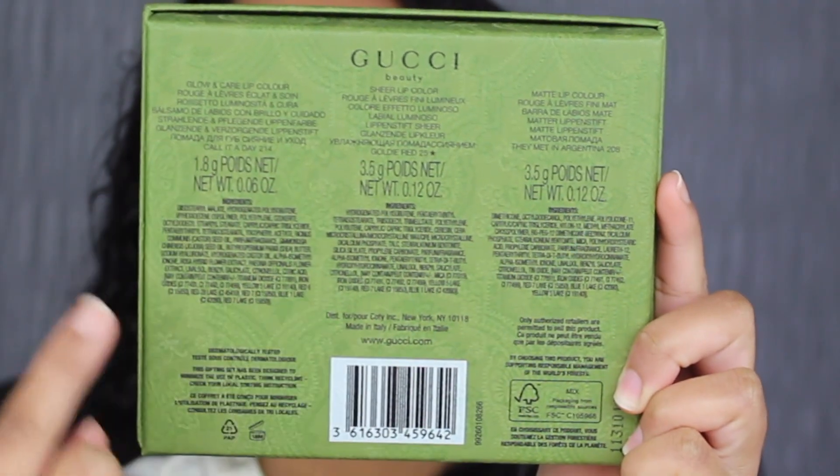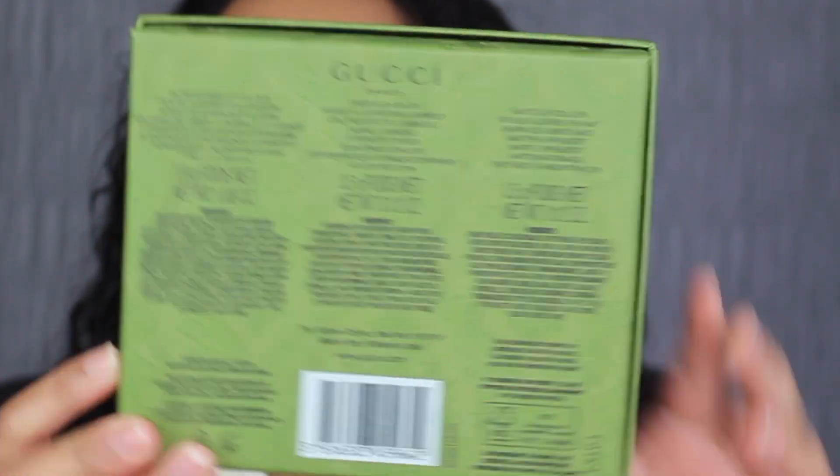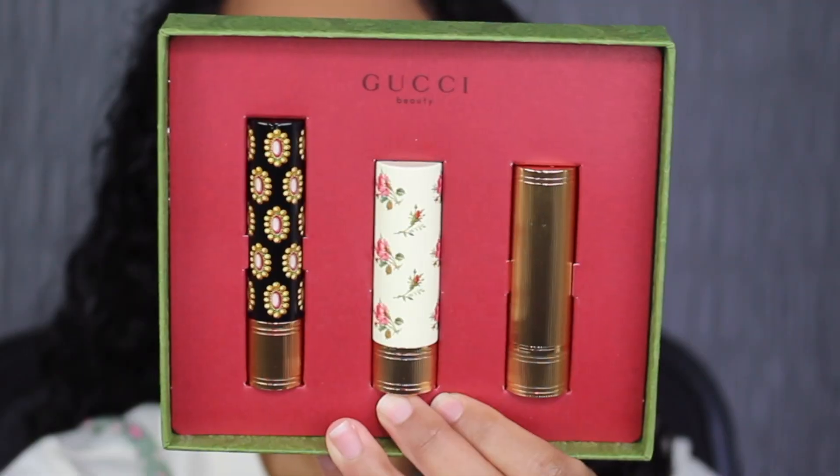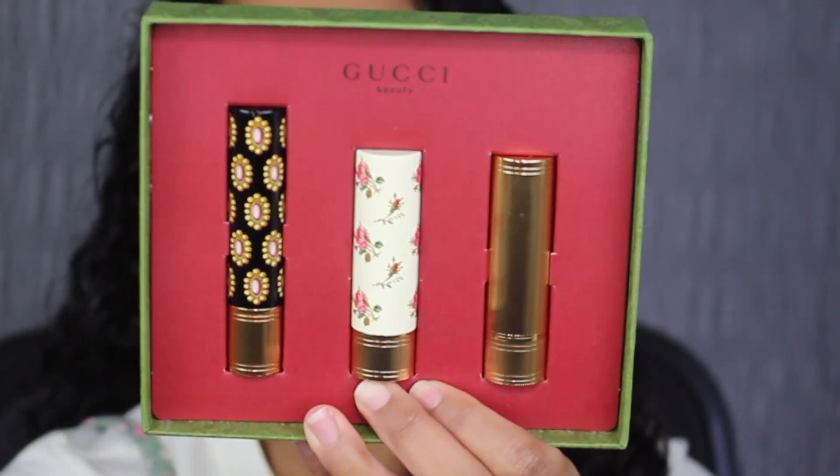On the back, you have the shade names and the ingredients listed. It does state that this was made in Italy and it has an 18-month shelf life. Here's what the inside looks like. It says Gucci Beauty at the top, and then you have three different lipstick finishes.